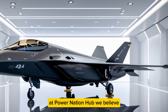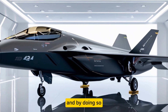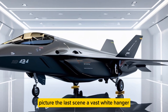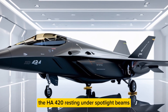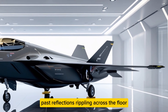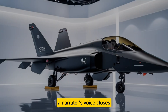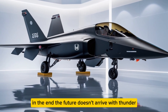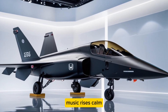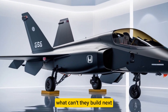At Power Nation Hub, we believe stories like this remind us that technology is not fate — it's choice. Honda chose to imagine differently, and by doing so they've drawn the blueprint for the next century's sky. Picture the last scene: a vast white hangar, the HA420 resting under spotlight beams, its body gleaming like liquid metal. A narrator's voice closes in: 'In the end, the future doesn't arrive with thunder — it arrives quietly, on wings built by dreamers.' The Power Nation Hub logo fades in. Music rises — calm, confident, unstoppable. The video ends, but the question lingers: if Honda can build a fighter jet, what can't they build next?